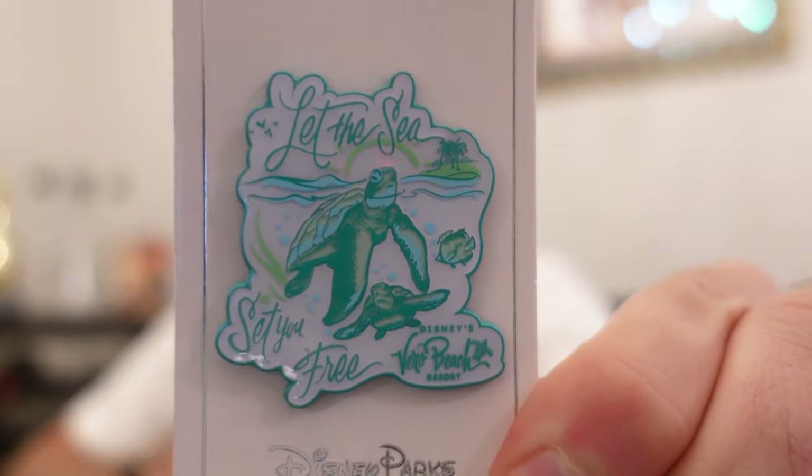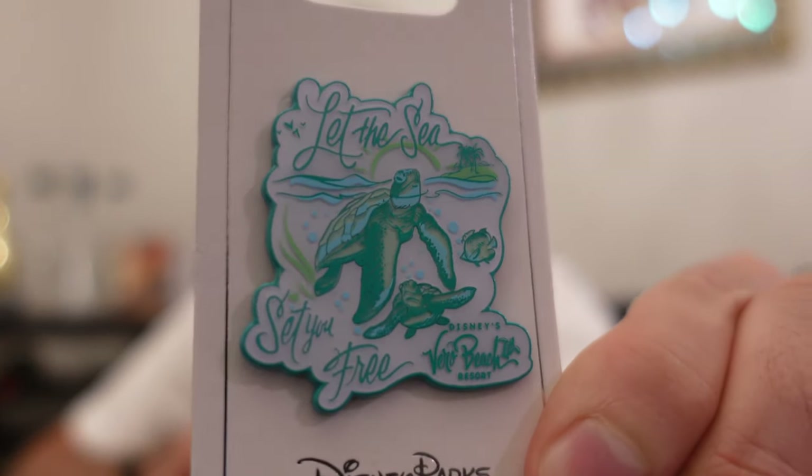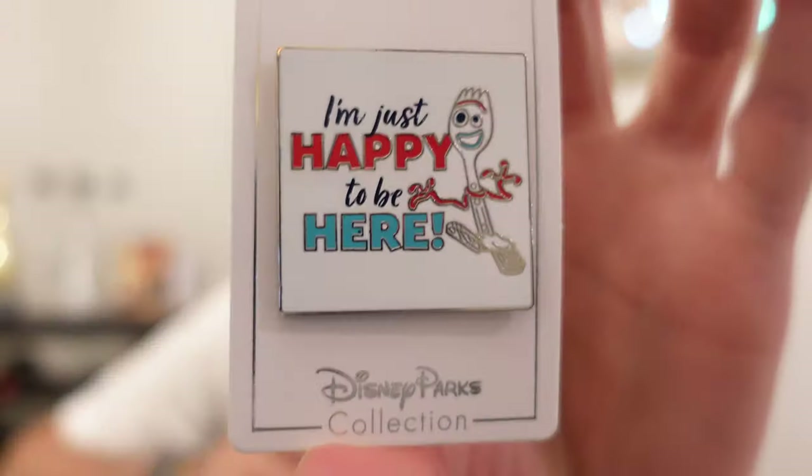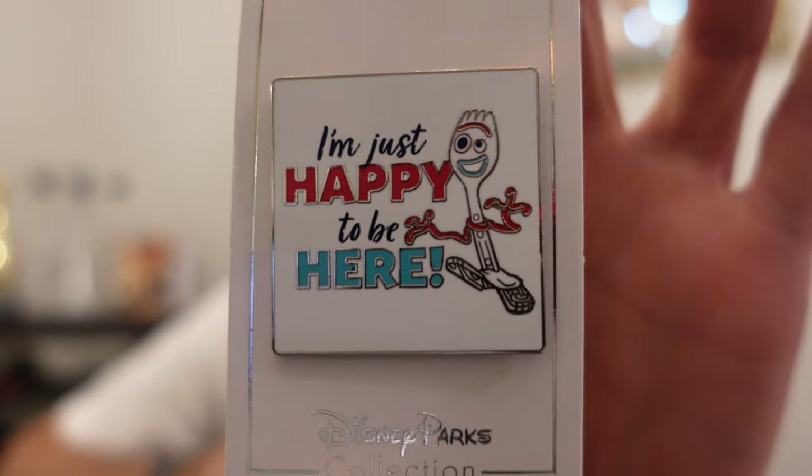I visited Disney's Vero Beach Resort, so I got a pin from there. Little turtles on it — very tropical, fresh-looking pin. 'Let the sea set you free.' I have a Forky collection so I had to get this new one at Disney Parks. 'I'm just happy to be here' with Forky. I don't think Forky has ever said that, but I love it — just happy to be at Disney Parks.